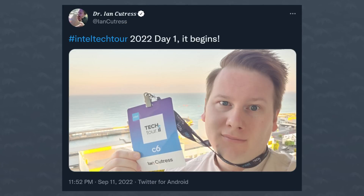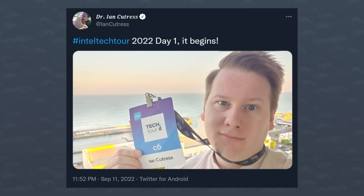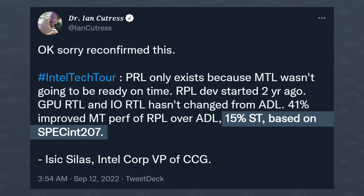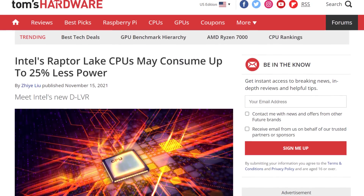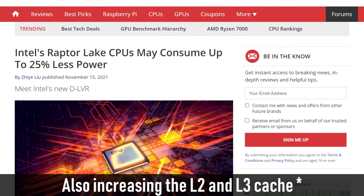Dr. Ian Cutras, who is currently at the event, also shared some extra info on the performance numbers. Apparently Raptor Lake would have a 41% improvement in multi-core performance and a 15% improvement when it comes to single-threaded workloads on the SPEC INT benchmark specifically. Given that Intel isn't changing the architecture as much and are really just doing efficiency tweaks and bumping the frequency for Raptor Lake, it doesn't look like they'll be able to sandbag here for the single-threaded workloads.